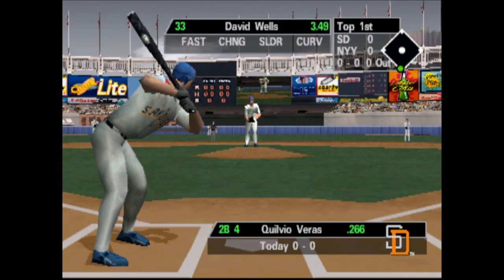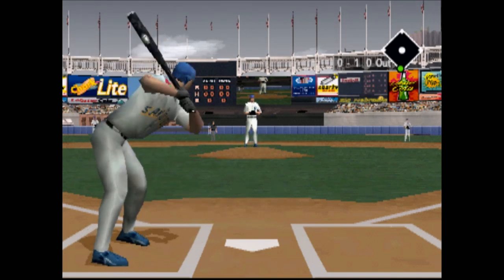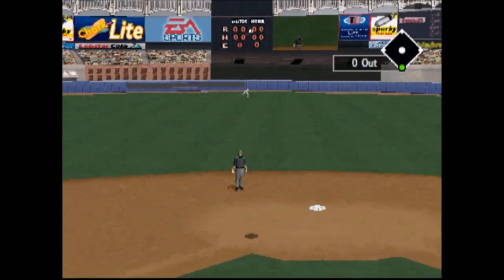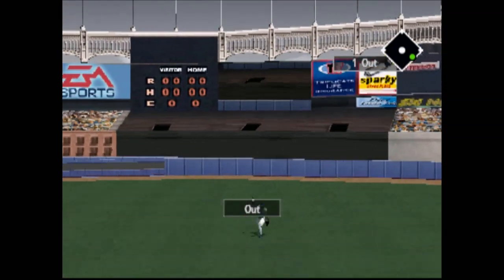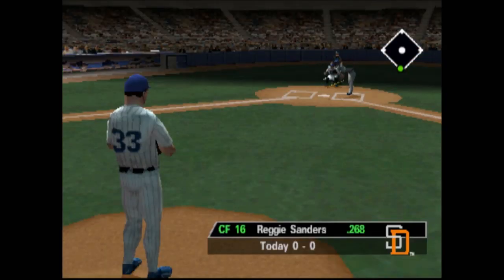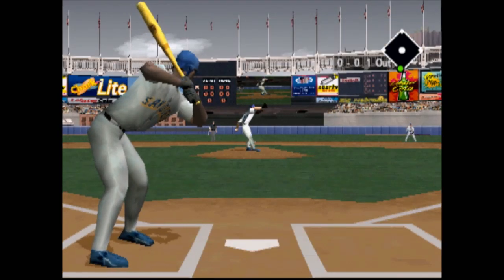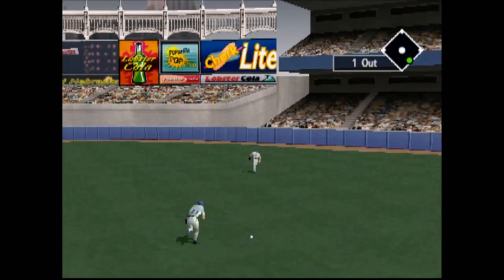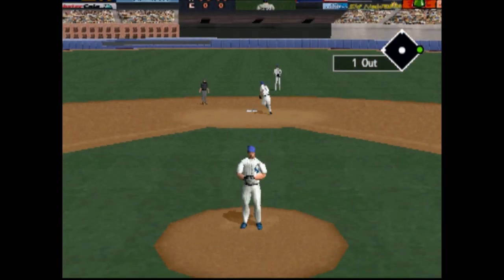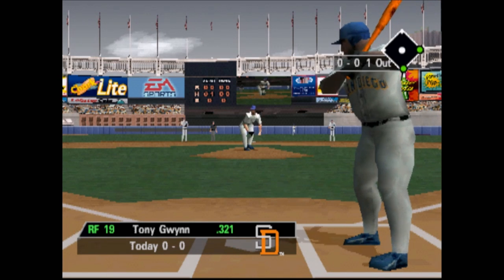Leading off for the San Diego Padres, Kilvio Veras. Swung on and missed. Line drive to center field — he made a good play on that line drive because he got a good read on the ball when it came off the bat. Ground ball sprayed down the right side, there's a base hit. To the plate, Tony Gwynn.